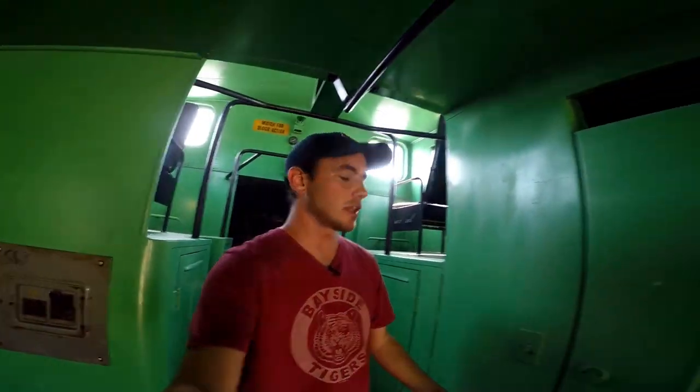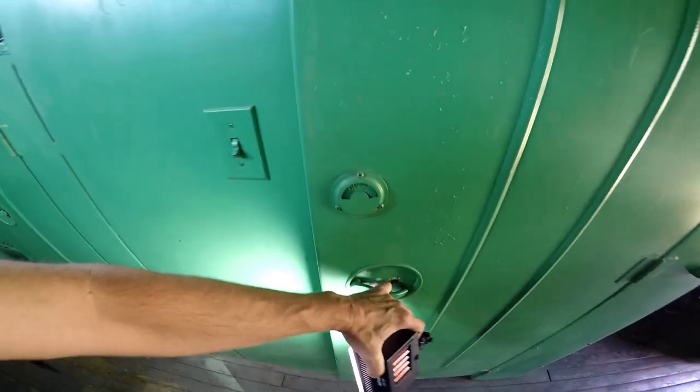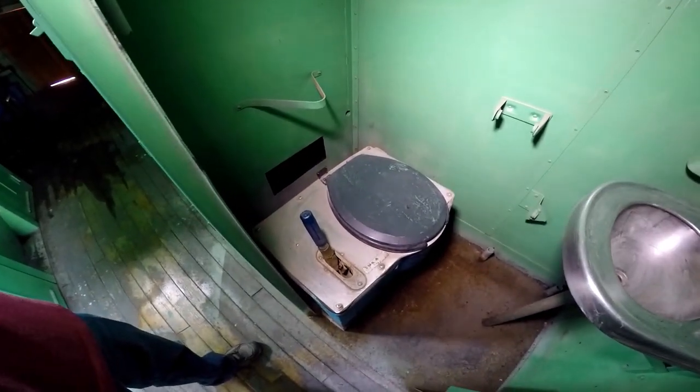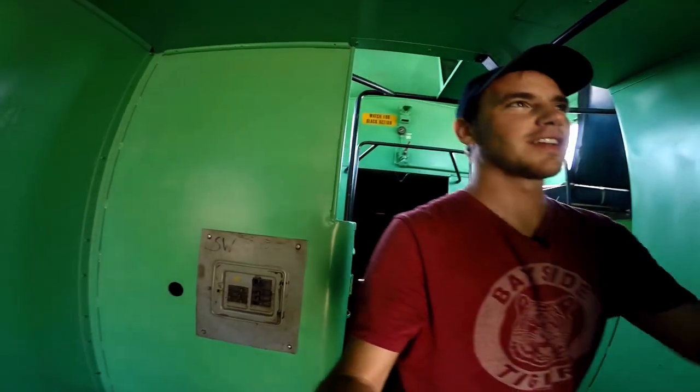And there's even a bathroom in here — check this out. This is the bathroom. Sink. Pretty much the basics. And the toilet. And you can imagine what happens when they pull that lever. I'm sure I know where it goes — all over the train tracks.